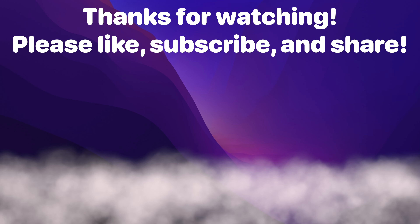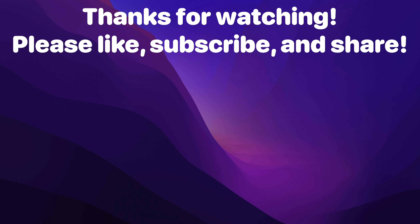Thanks for watching to the end. Like, subscribe, and share. What do you think about the new iMac Pro? Would you pick one up? Let me know in the comments down below.